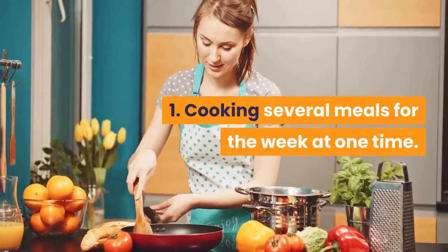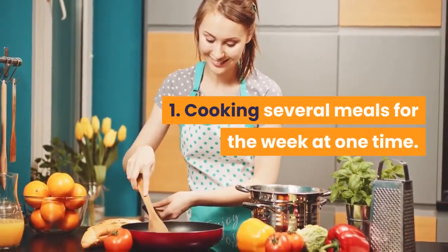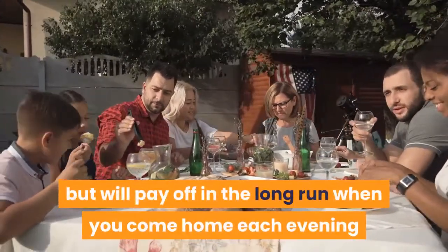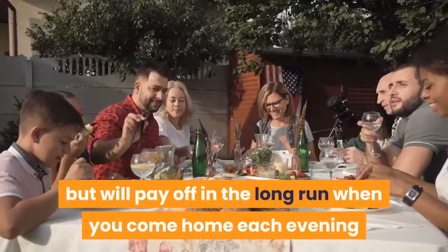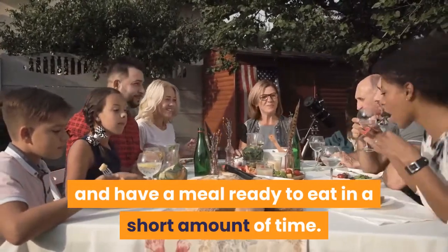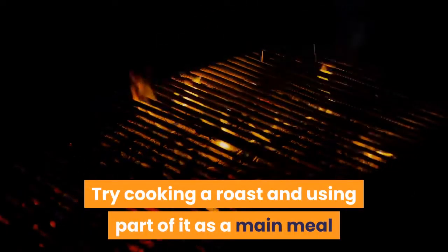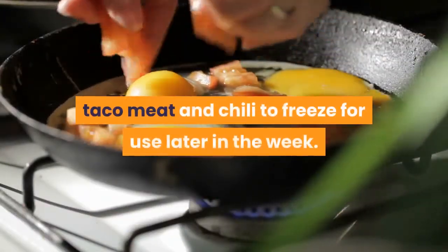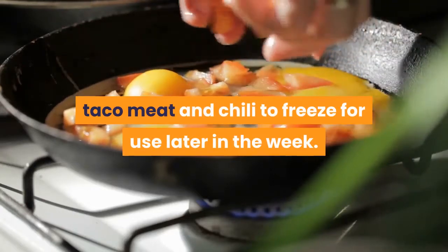Tip 1: Cooking several meals for the week at one time. It may take a few hours of your time up front but will pay off in the long run when you come home each evening and have a meal ready to eat in a short amount of time. Try cooking a roast and using part of it as a main meal, then using some for sandwiches, beef stroganoff, or as part of a stir-fry. Fry several hamburgers and make a casserole, taco meat, and chili to freeze for use later in the week.